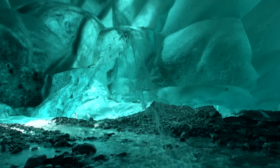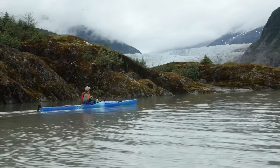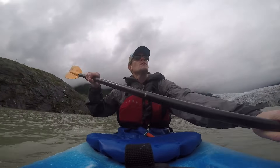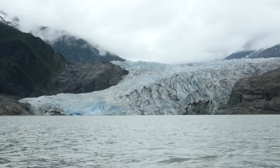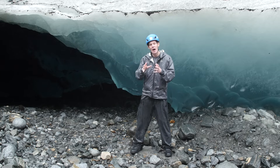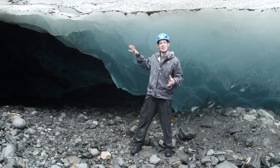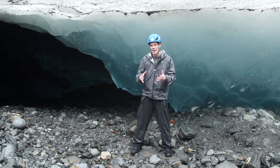Glacier ice may be the most beautiful blue in all of nature. Today we're going inside a glacier to find out what makes this curious color. I'd seen pictures of blue glacier ice before, but they didn't do any justice to actually being there. This is an ice cave — it's a cavity formed underneath tons of glacial ice, which means it's the perfect place for us to figure out why ice is blue.